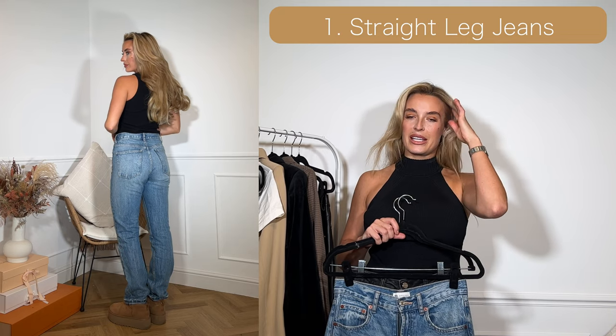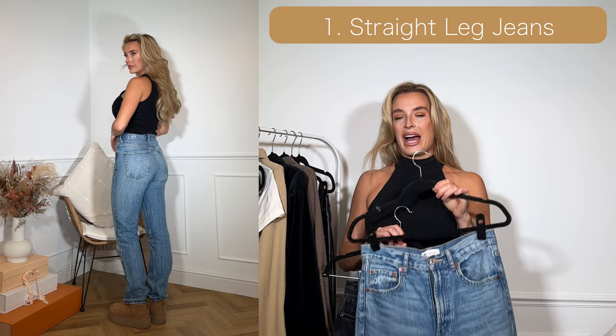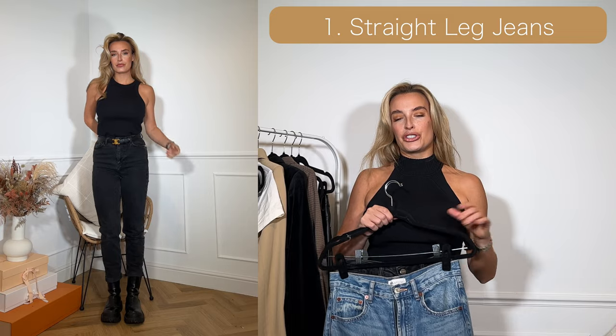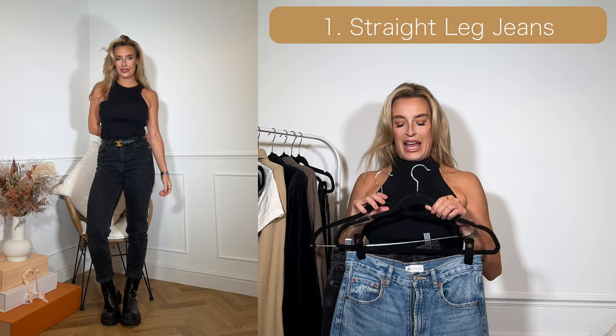My preference, as you can see in the video, is for blue jeans — I quite like to wear them with up boots and tan colours — and black jeans I prefer to wear with a black shoe. But with jeans you can dress them up, you can dress them down, they go with absolutely anything.